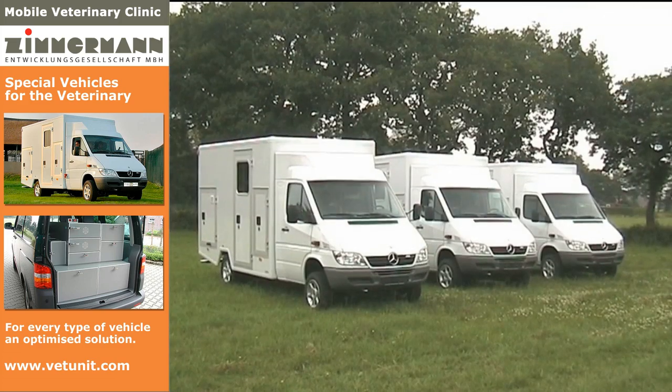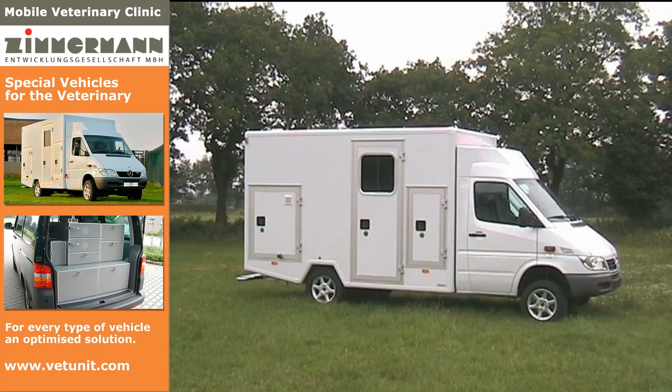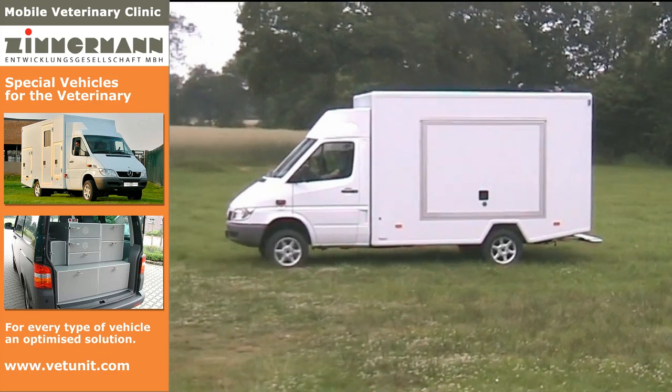The performances of the Zimmermann Company, besides the shown examples, also cover mobile veterinary clinics for the entire work routine of a mobile practical man.